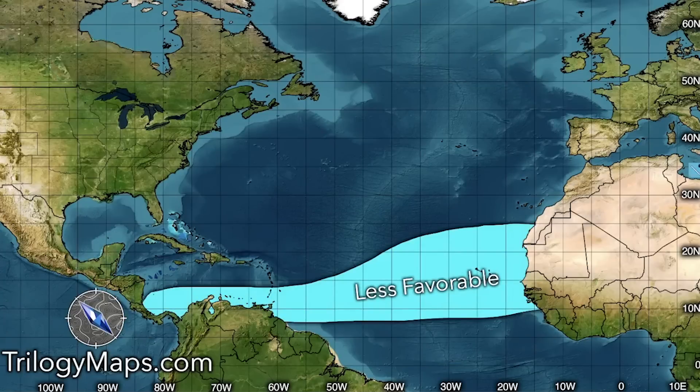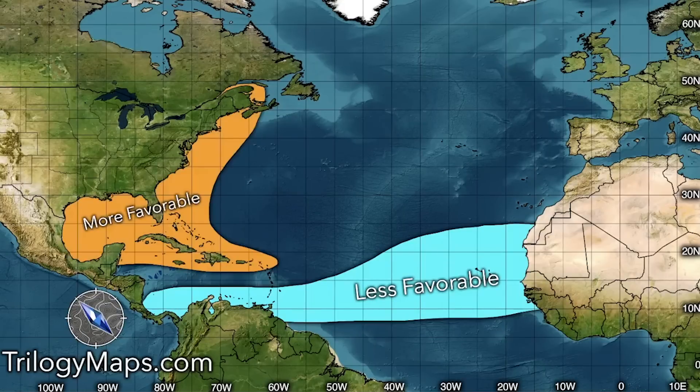Here is our favorability forecast, taking both temperature and shear into consideration. Most of the MDR is less favorable overall because of that increased shear and temperatures that aren't far enough above average. This means less invests and tropical cyclones overall across the main development region than what's typical. That will also lead toward fewer fish storms that go out to sea, since those storms usually start in the MDR anyway.